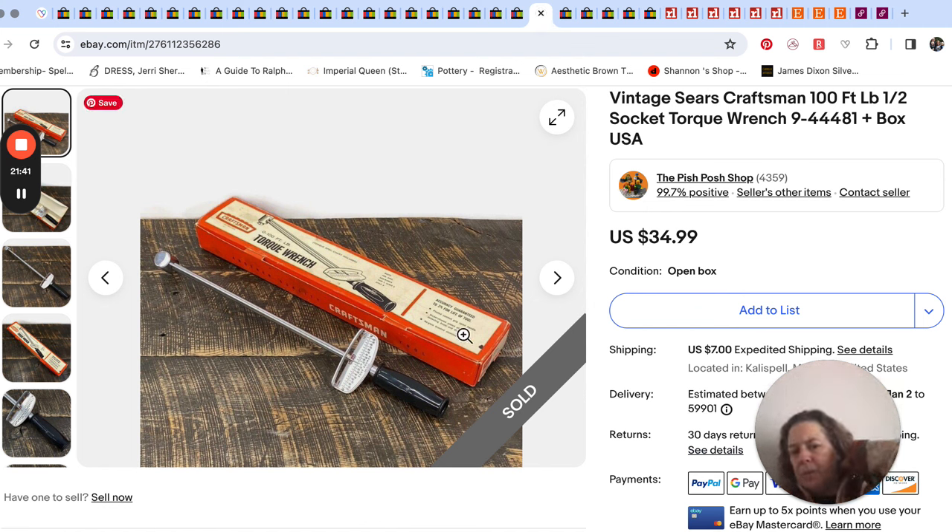I picked this up from Mr. Pish Posh one day at a thrift store — it was only $3. He's kind of trained me that vintage Sears Craftsman things can be really good. This was a torque wrench. It actually sold with an offer for $26.24.